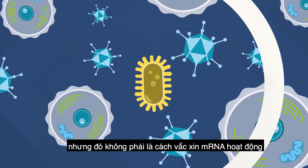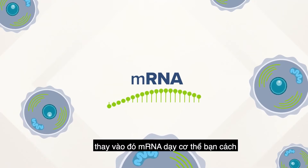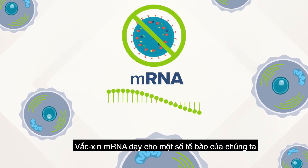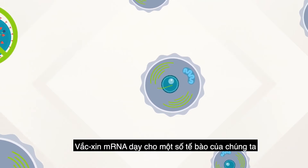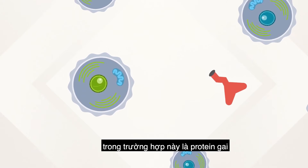But that is not how mRNA vaccines work. Instead, mRNA teaches your body how to fight back without ever exposing it to the actual virus. mRNA vaccines teach some of our cells how to make one part of the virus — not the entire germ.